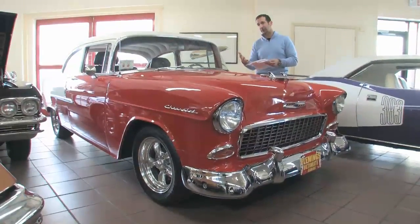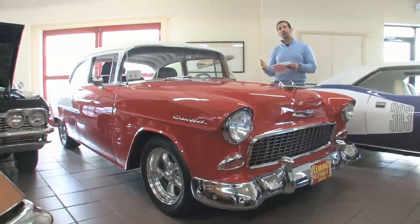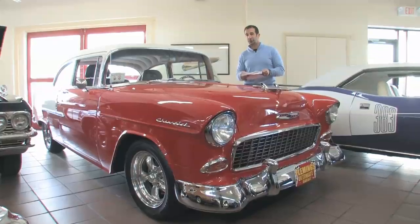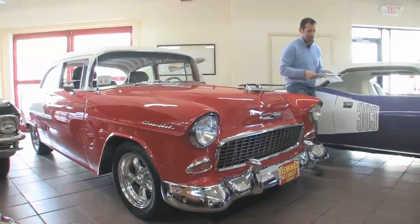We have gas shocks too. The rare thing about this car is that typically these cars have always come with an automatic transmission, but this one happens to be a four-speed, which is kind of cool. So let's take a walk around and check it out.